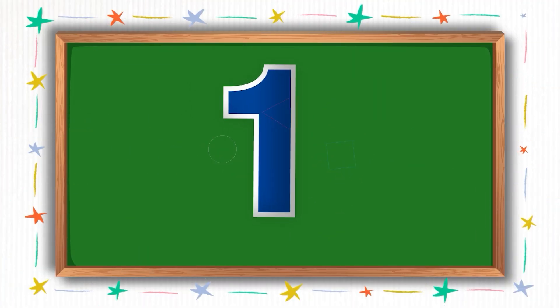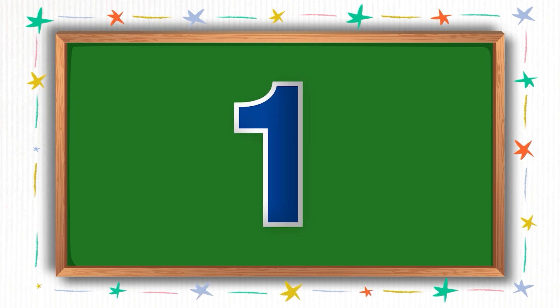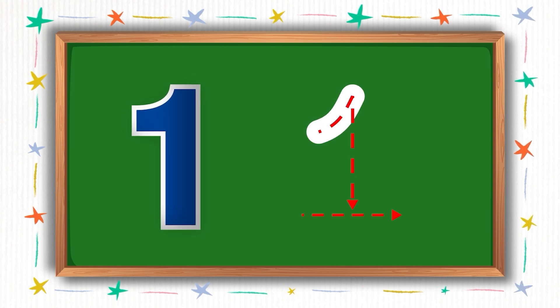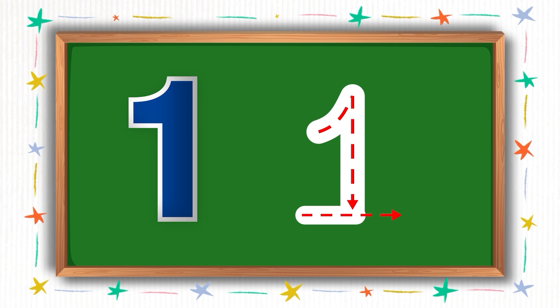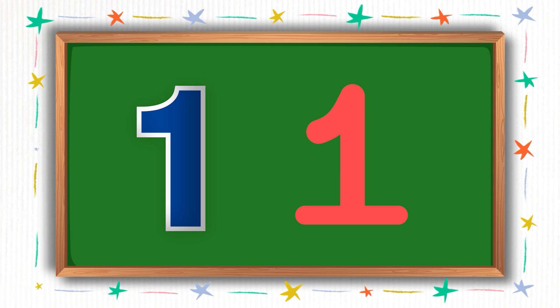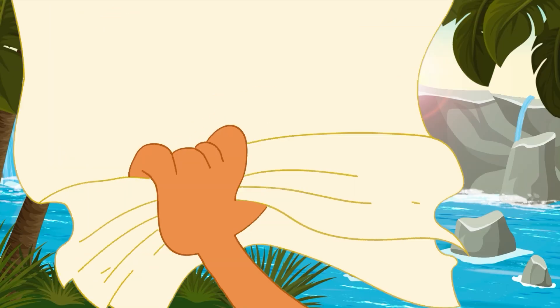Moving on to the next one. This number is called 1. Please write along with me as I write here. Hooray! We wrote number 1.